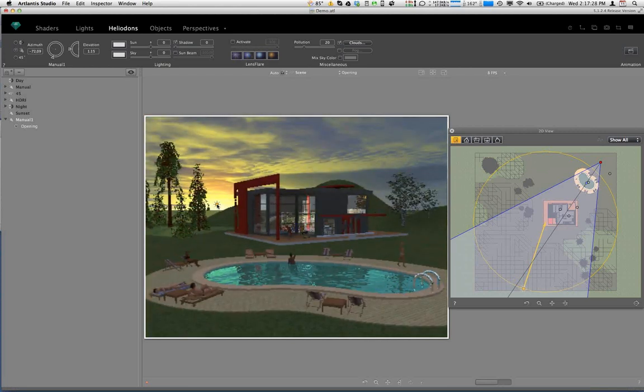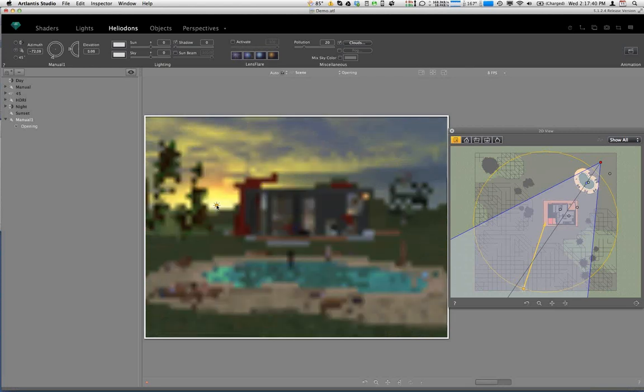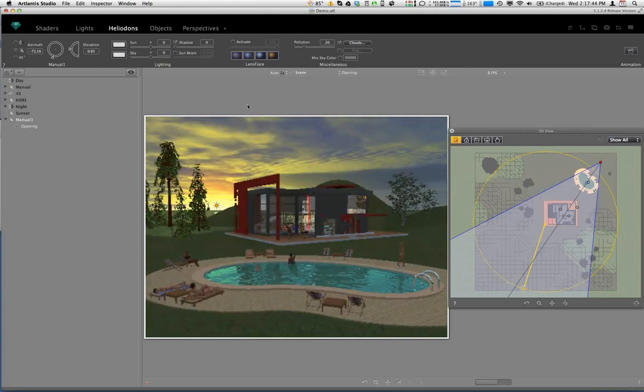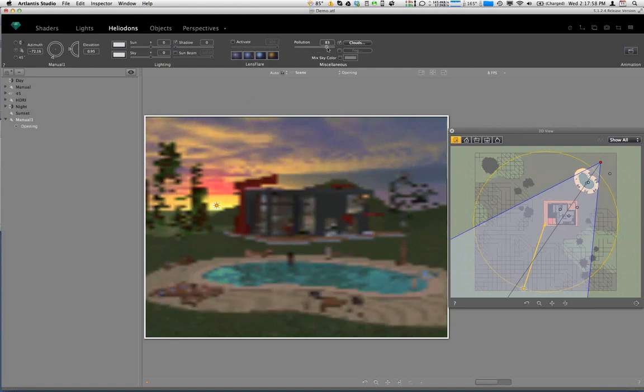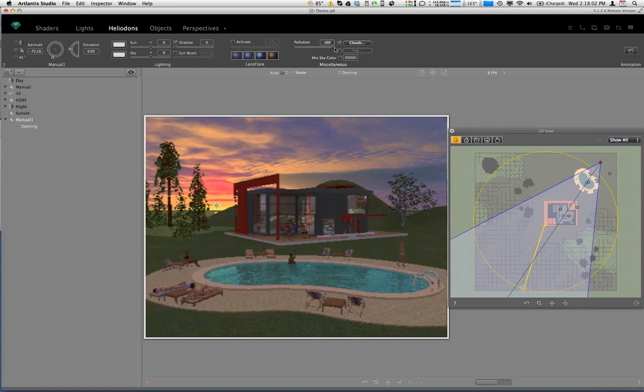Just as with the city-type Heliodon, as the sun gets lower in the atmosphere, it starts to interact with particles that exist in the atmosphere — the light bends and the wavelengths change to different colors. We can use the pollution slider to enhance that effect. As we increase the amount of 'pollution' in the sky, it adjusts the coloration of the sun as it draws closer to the horizon.